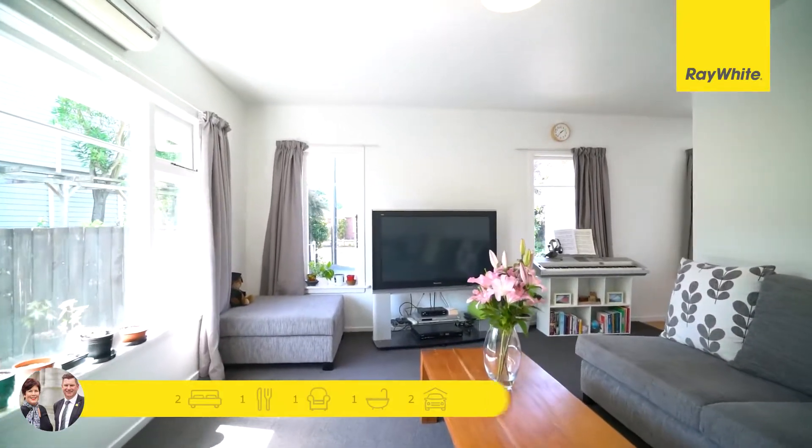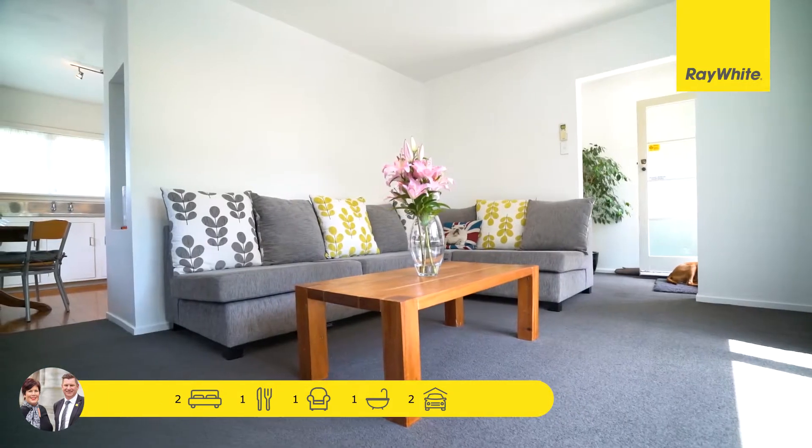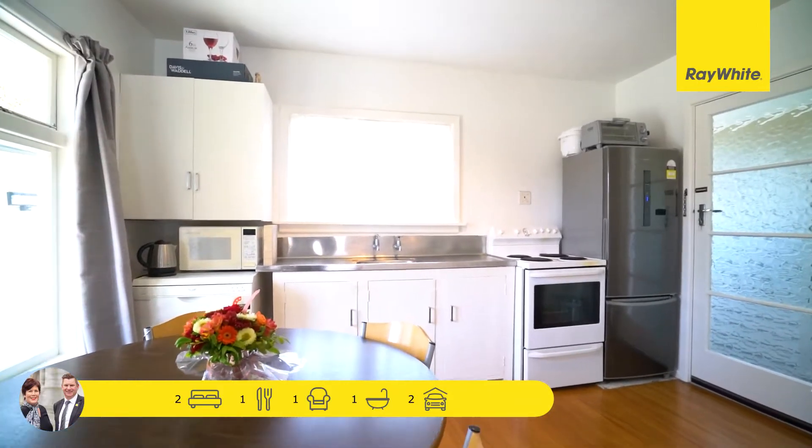With the open plan kitchen, dining and living areas, two good sized double bedrooms, a standalone double garage and off-street parking, this property certainly ticks all the boxes in a sought after area.